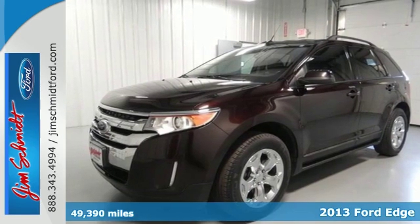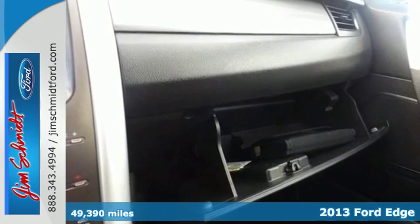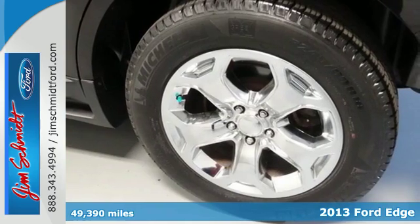Here's a 2013 Ford Edge. We know you need plenty of cargo room, but yearn for a sporty and attractive ride too. Well, this Edge delivers.